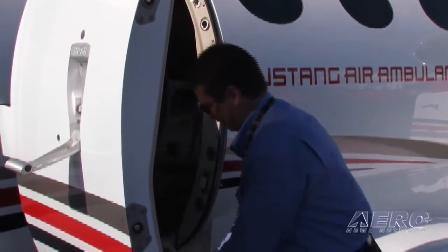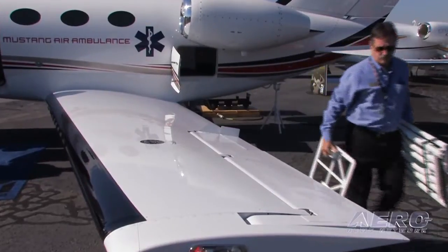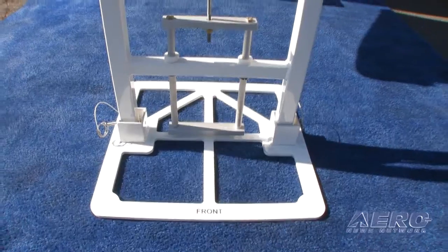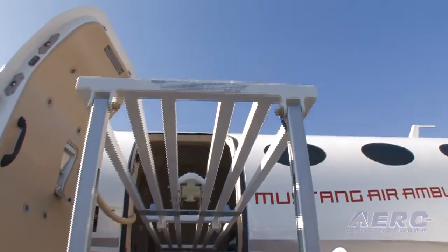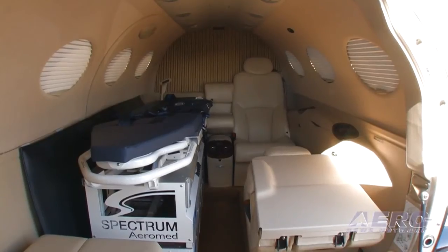Once the system is in the airplane, it's also very easy to convert back and forth from, say, a Part 135 operator to medevac. Those quick pit pins come in and out and you can convert back and forth in less than 30 minutes. It works very well for the operator doing multi-missions — able to do charter work as well as respond to medevac.